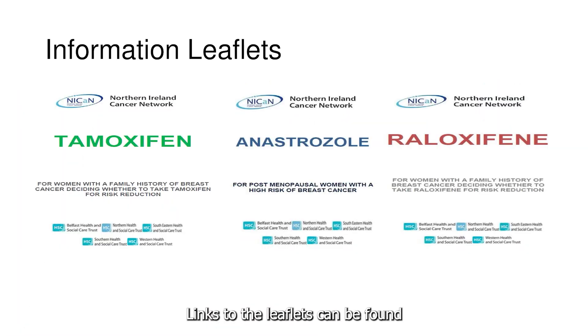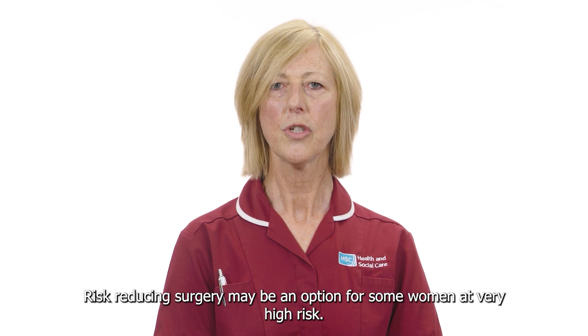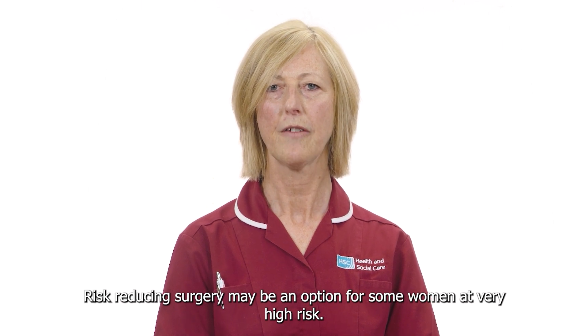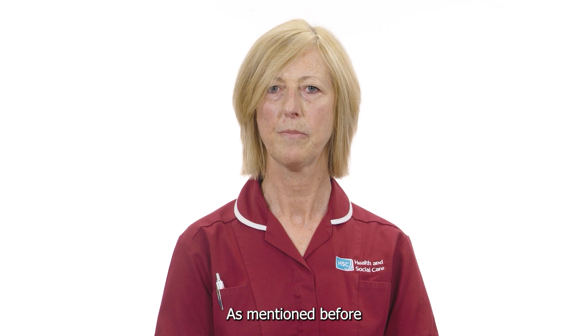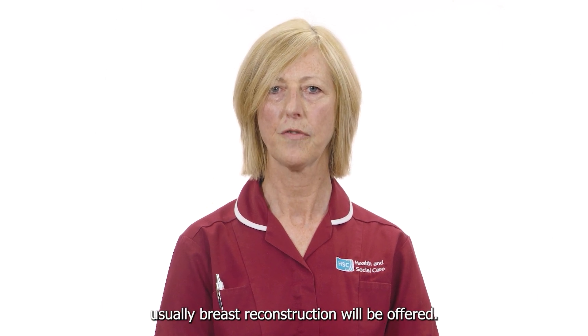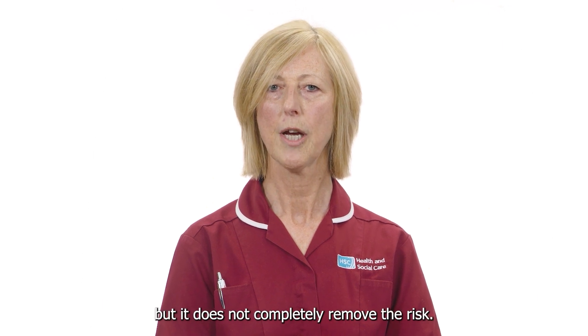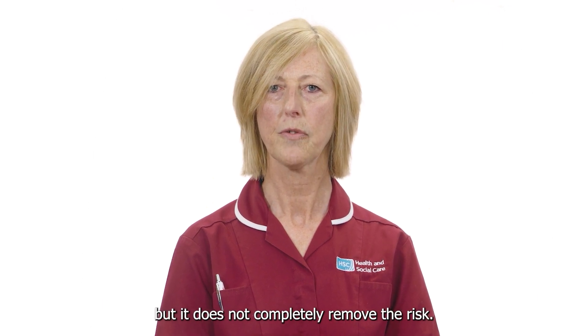Links to the leaflets can be found in the further information section below this video. Risk reducing surgery may be an option for some women at very high risk as mentioned before. Usually breast reconstruction will be offered. Surgery greatly reduces your risk but it does not completely remove the risk.